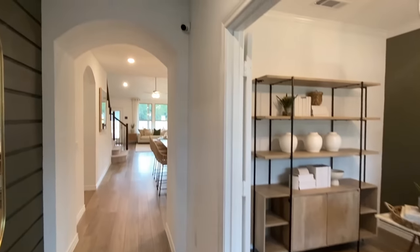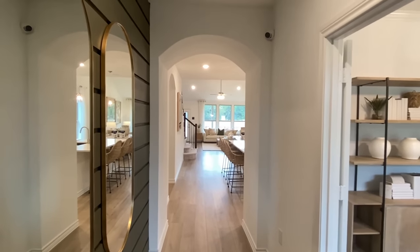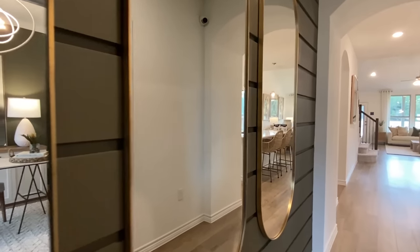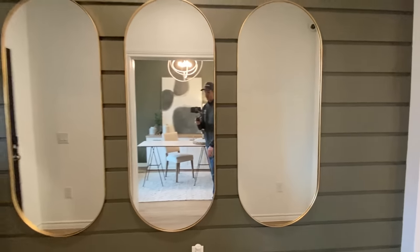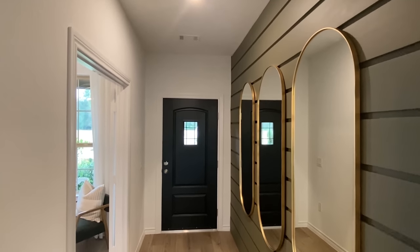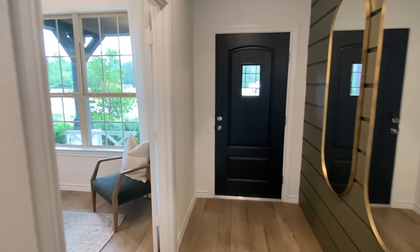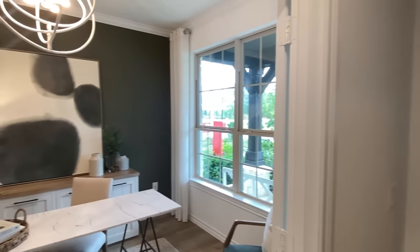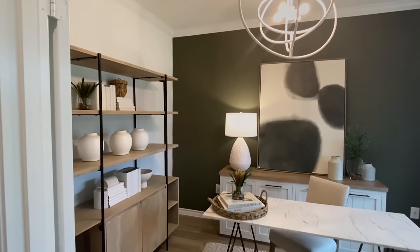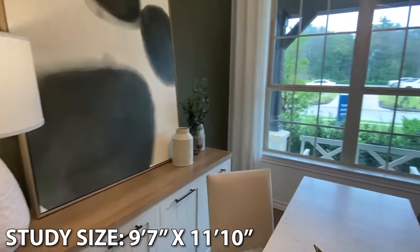Y'all are gonna love this, I'm telling you. I love right here when you walk in. Let me step back and get you a shot. Definitely stick around. I'll try to have some more information at the end. I kind of just showed up here, just gonna tour some of them here today. With editing and stuff, I'll try to give y'all measurements and all that kind of stuff, whatever I can provide for you.